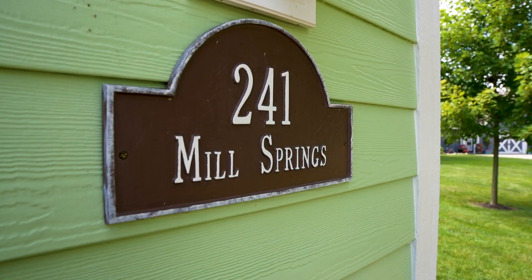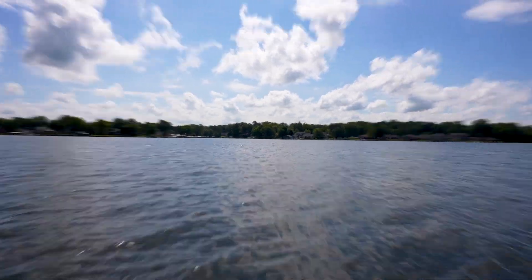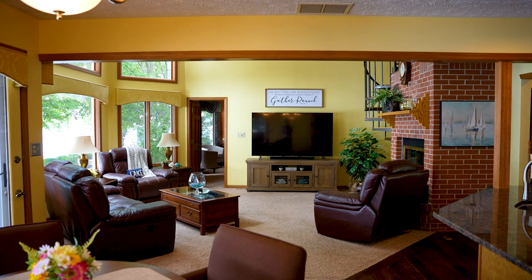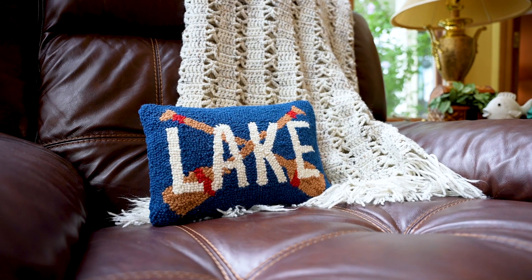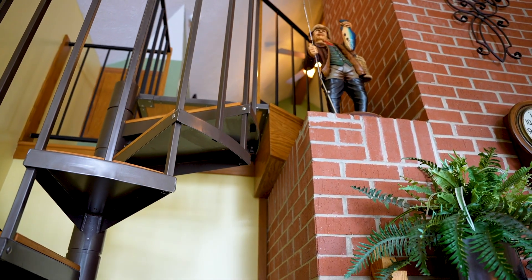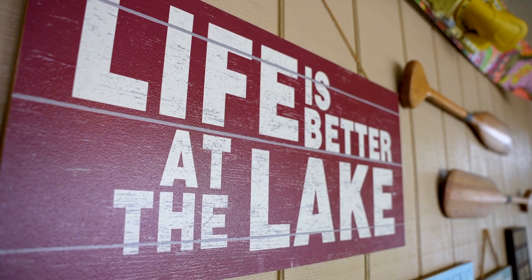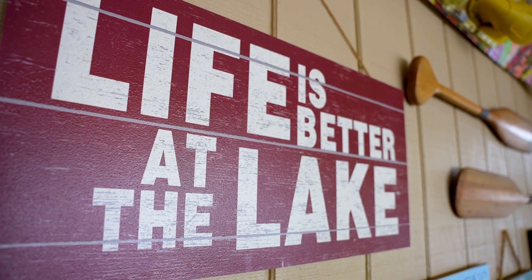Right now we are at 241 Mill Springs, which is toward the south end of the lake. The best feature of this house is that you have panoramic views and it's completely unobstructed from one end to the other. It's just a wall of windows throughout the whole house, so wherever you are, you have this great view of the lake.